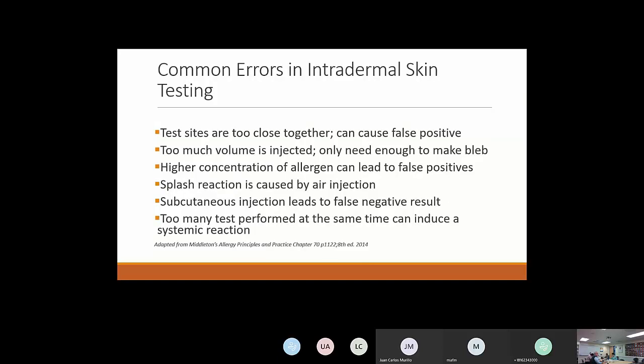If you're doing both pricks and intradermals, do prick skin tests first. If the prick is negative or barely positive, then proceed to intradermals. There's not much evidence that a negative prick with only a positive intradermal is clinically significant or would benefit from immunotherapy. If you have a significant positive on the prick, do not do an intradermal — you increase the risk of anaphylaxis. Common errors in intradermal testing: sites too close together, too much volume, high concentrations causing false positives, poor technique causing false negatives.